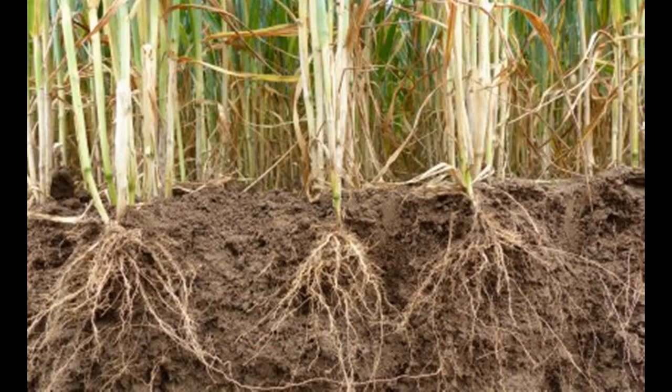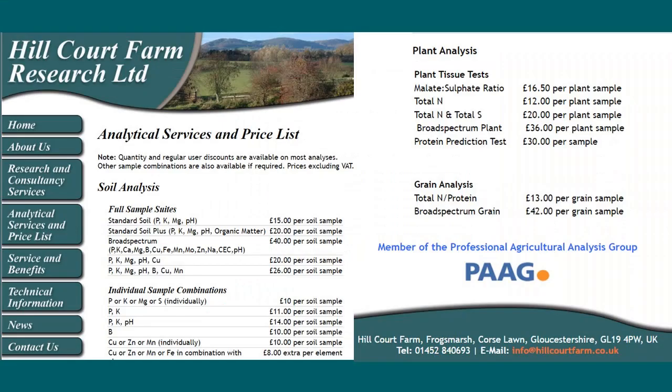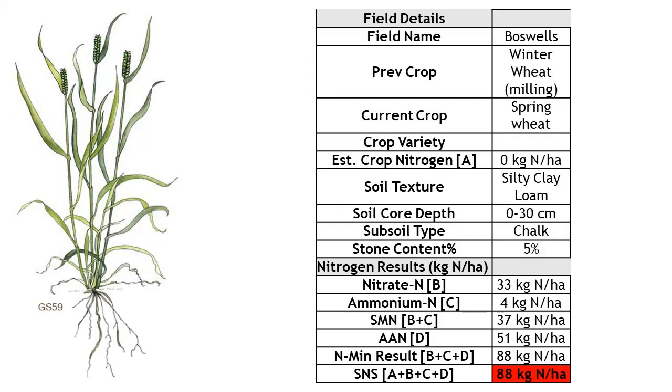Last week we pulled whole plant samples including the roots and sent them to Hillcorp Farm Research. The aim was to use their protein projector test to estimate whether our wheat will achieve milling specification of 13% protein. This is especially relevant as we no longer have access to the 12.5% protein Warburton's contract. We also tested some of this land in the spring with CF Fertiliser's NMIN test, which showed soil nitrogen supply of only 88 kilos per hectare. Therefore, after applying 210 kilos of nitrogen per hectare, and with nitrogen remaining expensive, I'm keen to see if we are likely to hit milling specification.